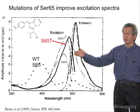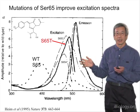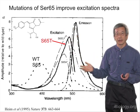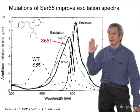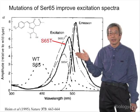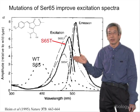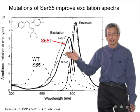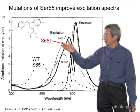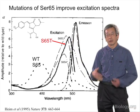Another issue is that the jellyfish lives in cold Puget Sound water and had no reason to fold efficiently at warm temperatures. Many researchers work on mammalian tissue at 37°C, and the original protein basically wouldn't fold efficiently at that temperature. Extensive mutagenesis, of which S65T was only the beginning, gradually made the protein able to tolerate warmer temperatures and fold more efficiently.